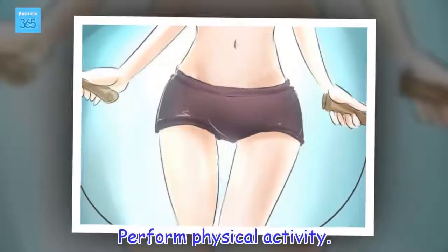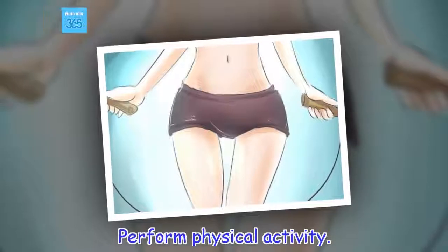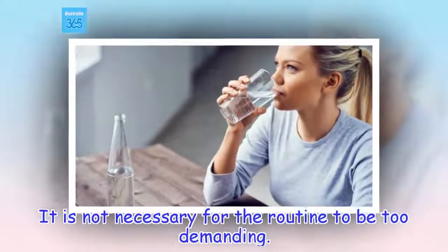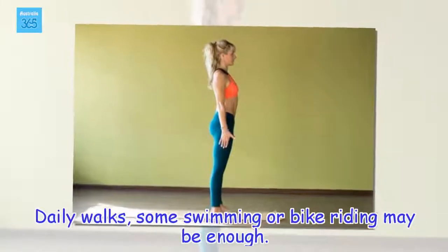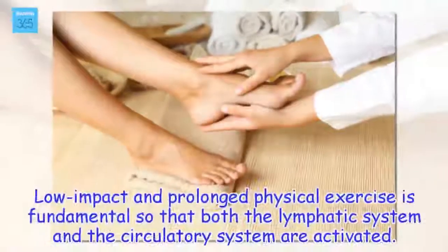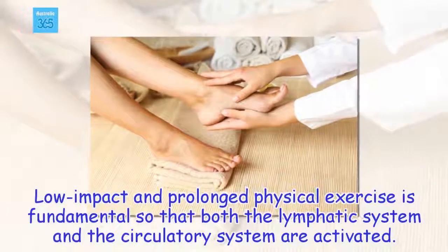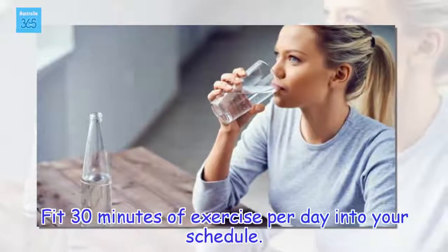Perform physical activity. It is not necessary for the routine to be too demanding. Daily walks, some swimming or bike riding may be enough. Low impact and prolonged physical exercise is fundamental so that both the lymphatic system and the circulatory system are activated. Fit 30 minutes of exercise per day into your schedule.